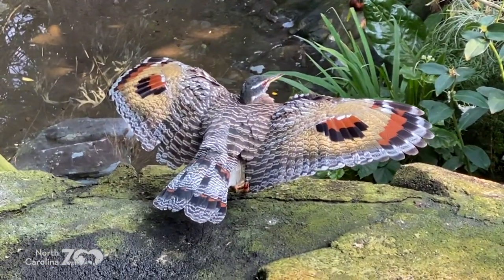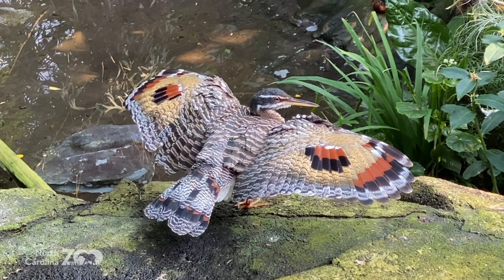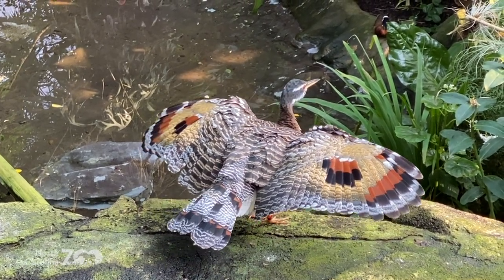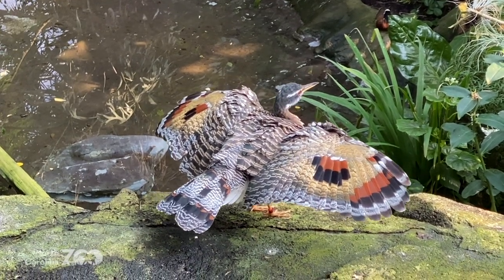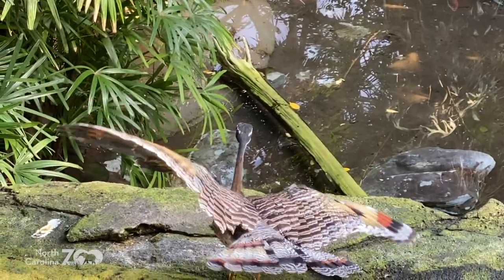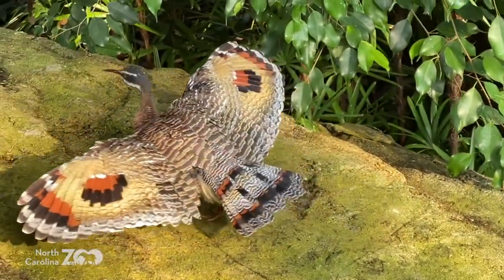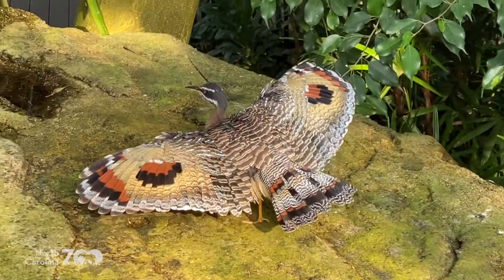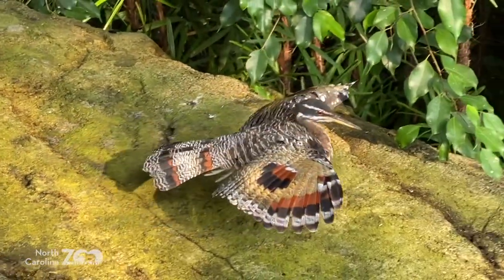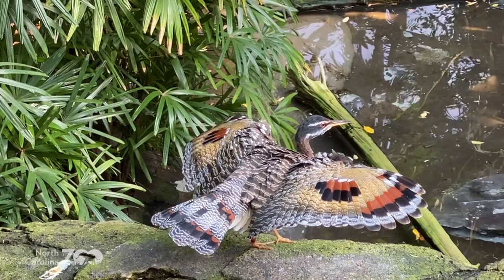When you get an animal doing something like this — displaying those amazing colors — you have to share it. Chelsea, you said you knew what kind of bird that was. It's a sun bittern! That display is really important to them. They could be doing that to cool off, dry off, display to a mate, or even to be threatening. I think that's what this one's doing right now — saying 'here I am.' Sun bittern.